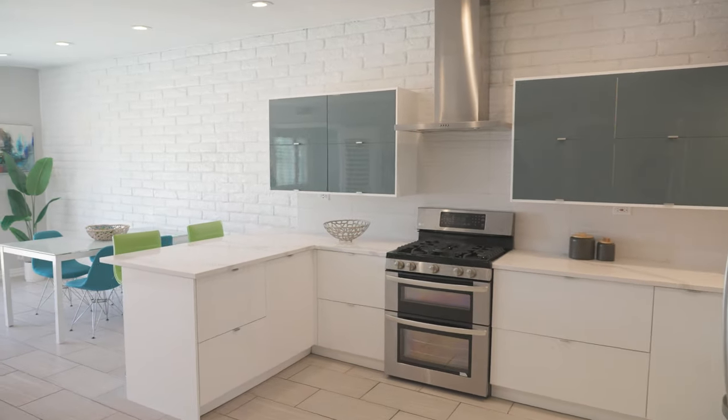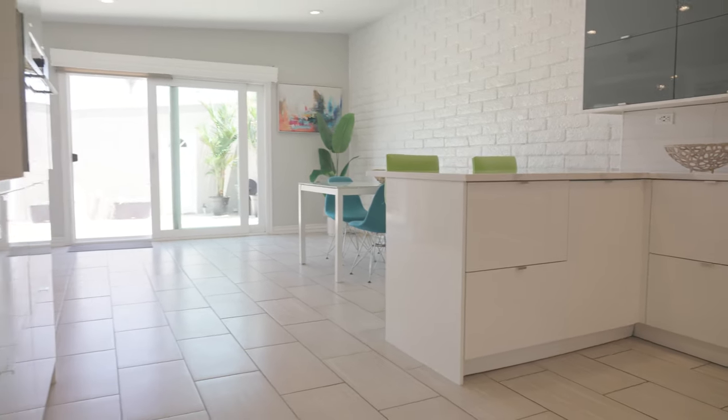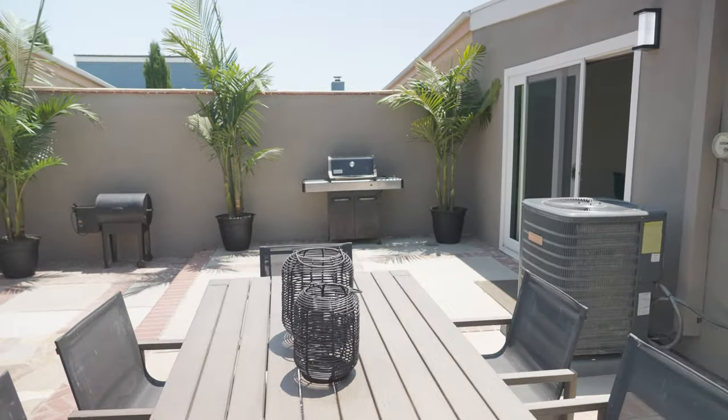The kitchen flows right into the dining and family area, which features a wall of glass opening to the back patio — and there's no better place for entertaining.